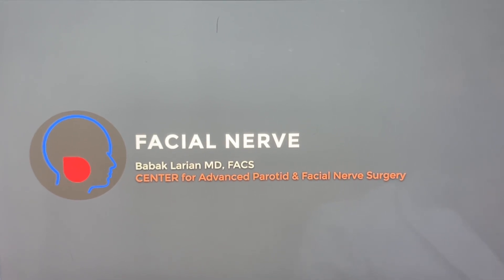What is the facial nerve and how is it protected during surgery? I'm Dr. Bob Akmaryan from the Center for Advanced Parotid and Facial Nerve Surgery. That is a very important question, so let's go through the anatomy of the facial nerve.